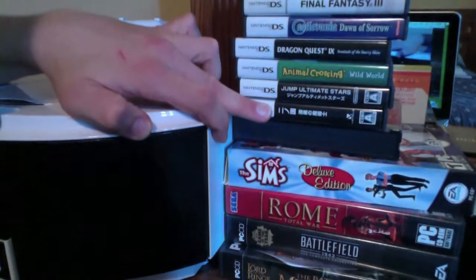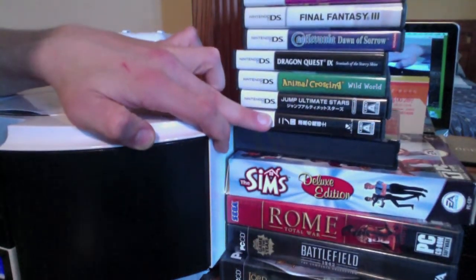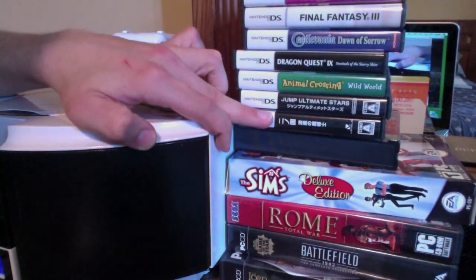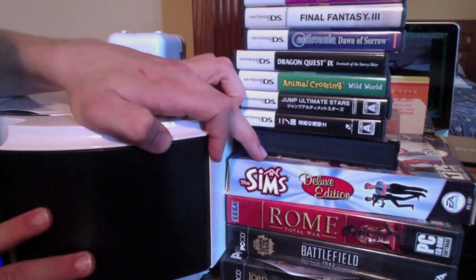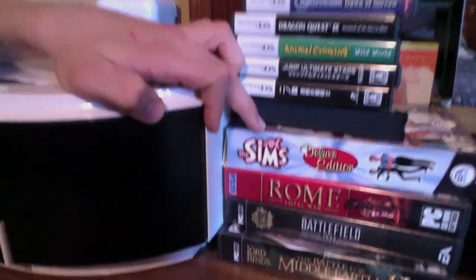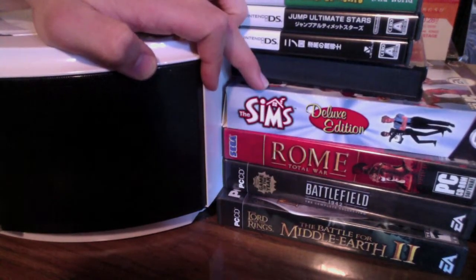Below that we have some PC games. I'm not a huge PC gamer, but every now and then I like to pop in a few, like The Sims, maybe some Battlefield 1942, and one of my personal favorites, Lord of the Rings: Battle for Middle-Earth 2.